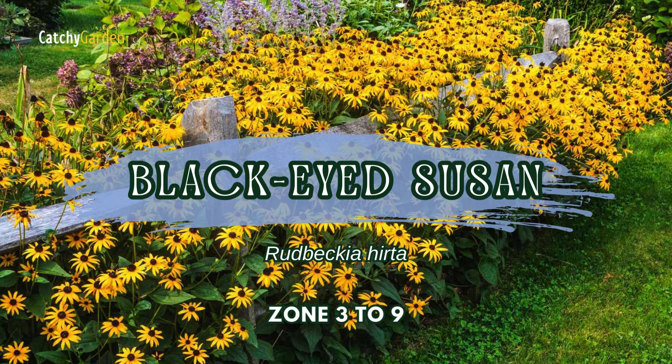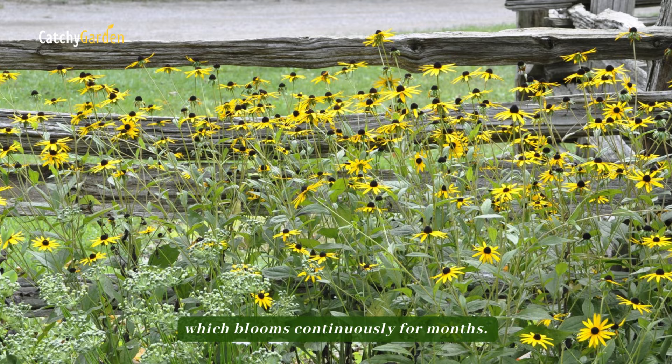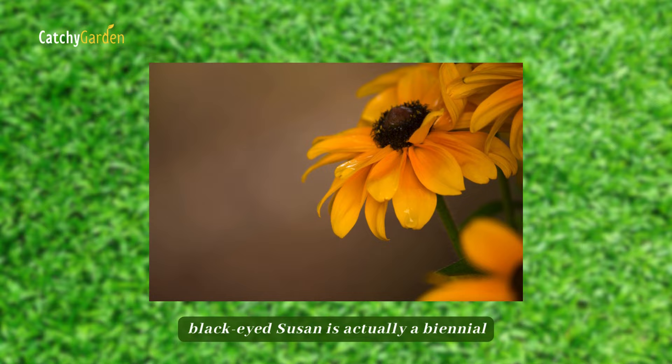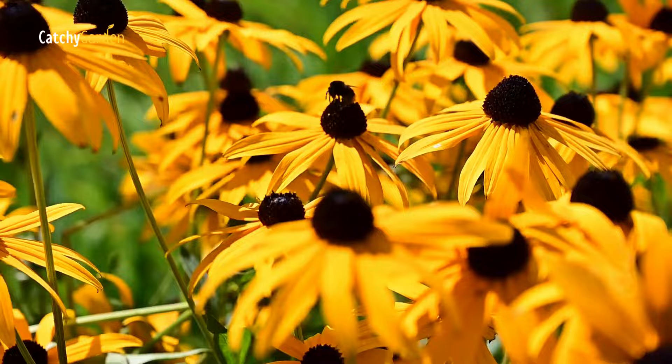Number five: black-eyed Susan. The summer garden becomes a butterfly haven when you plant this easy-to-grow biennial, which blooms continuously for months. Although it is best grown as an annual, black-eyed Susan is actually a biennial, because it blooms in the first season following planting. Additionally, it adds beauty to your garden fence line by self-seeding. To thrive, black-eyed Susans need to be in zones three through nine.